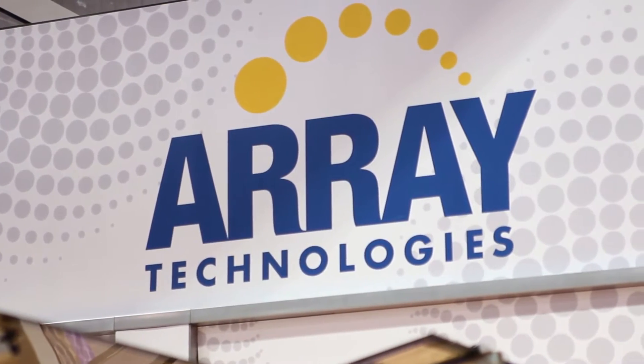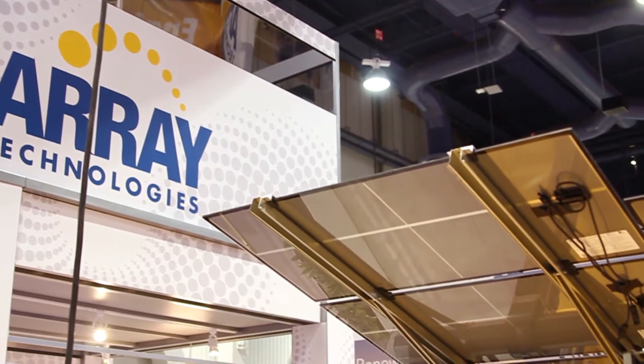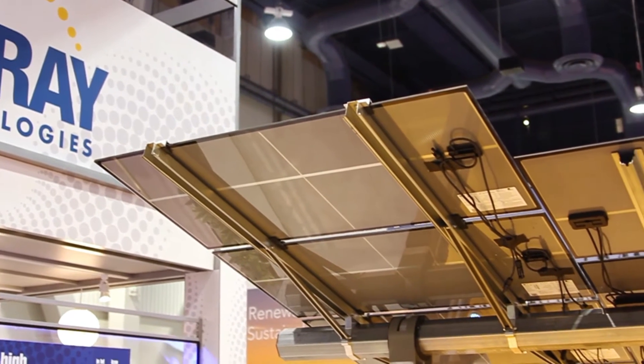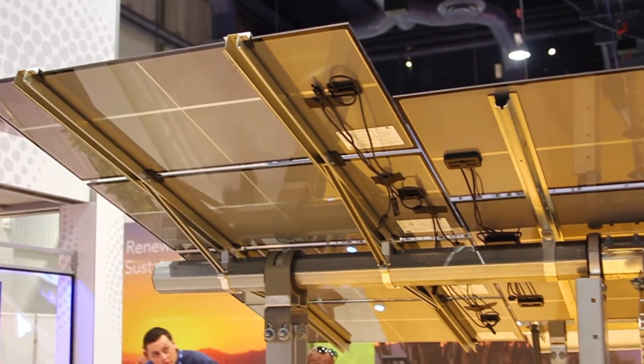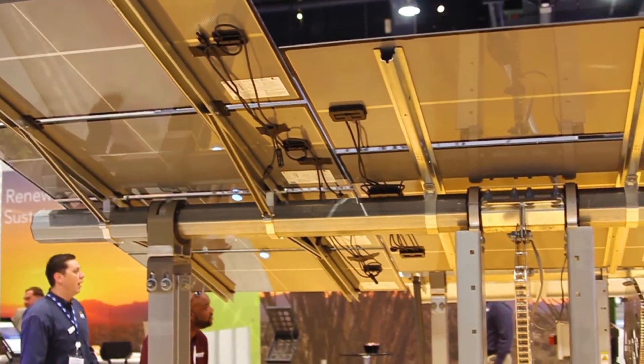ArrayTech has installed six gigawatts capacity of solar trackers. That's right — three of which is the system right behind me, the HZ version 3. So just getting right into it, what makes ATI one of the solar leaders in tracking tech?